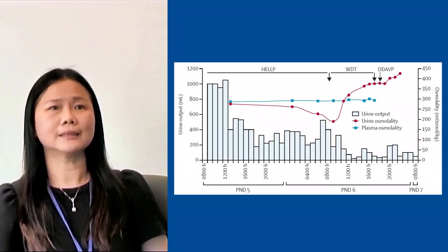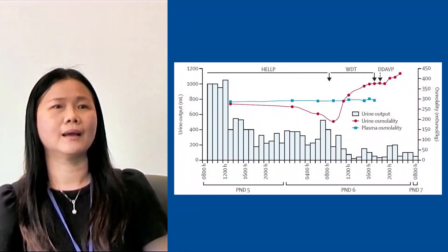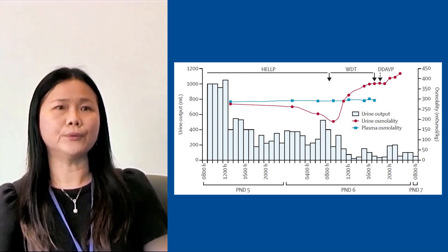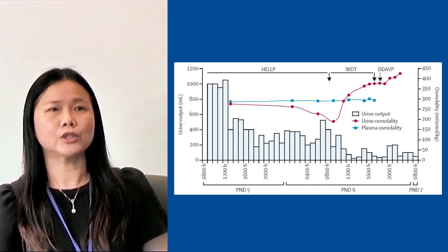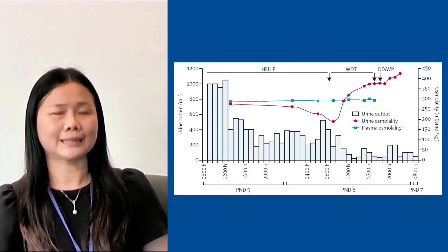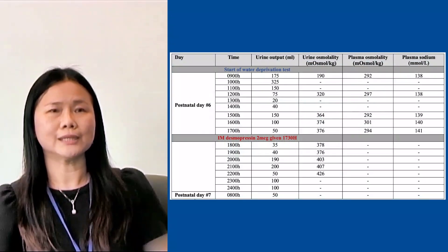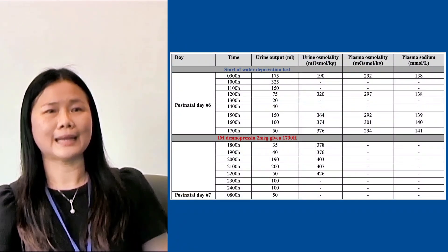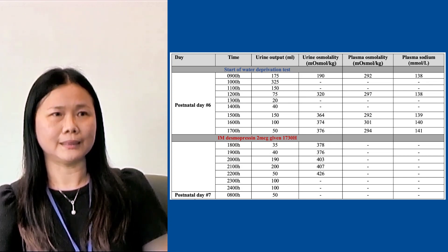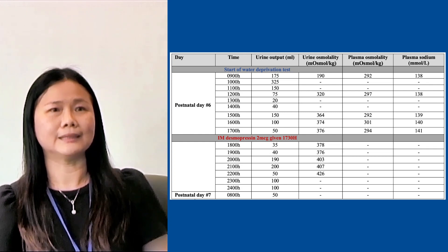So we proceeded with a supervised water deprivation test. In our patient, her urine osmolality failed to rise sufficiently, which confirmed the diagnosis of diabetes insipidus. In order to differentiate central from nephrogenic diabetes insipidus, we then administered DDAVP, which caused urine osmolality to increase by 13%.